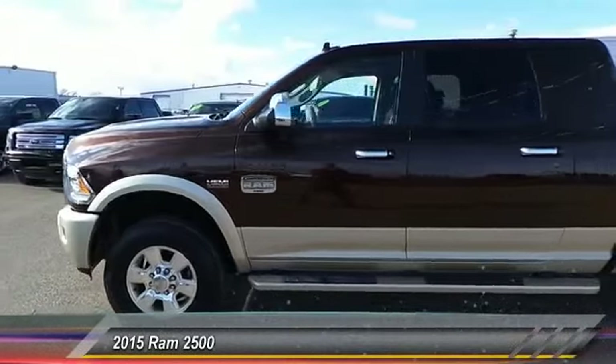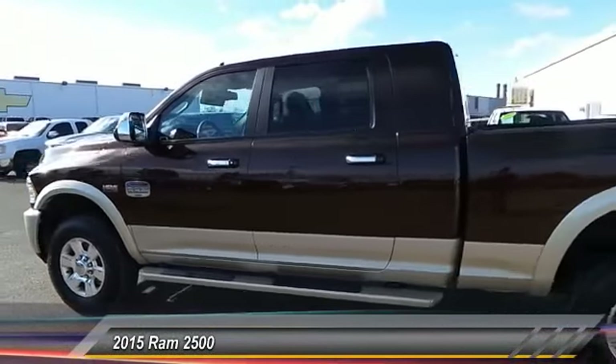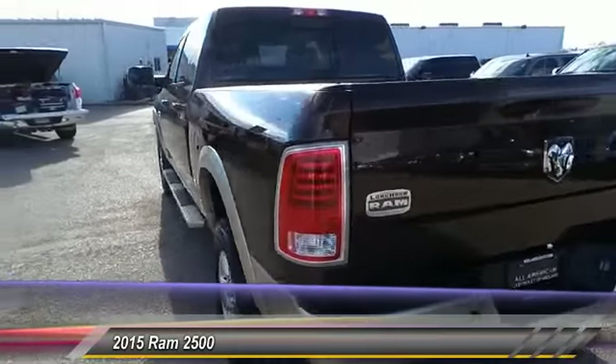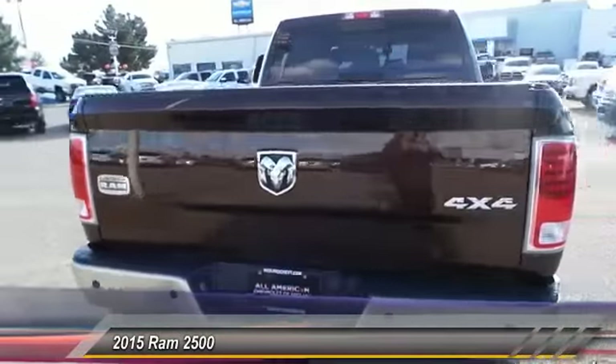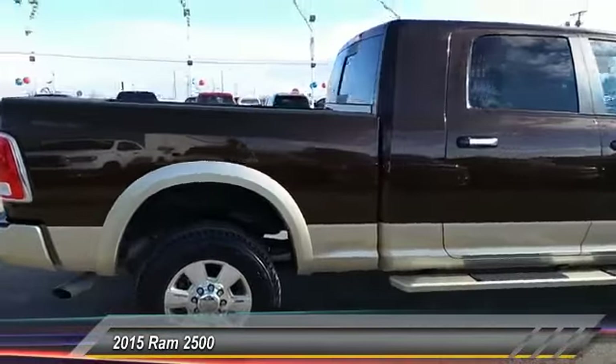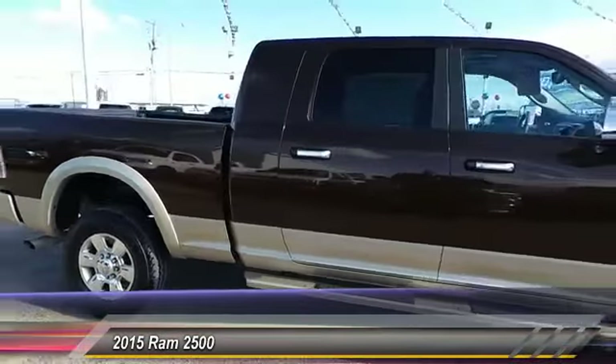The 2015 Dodge Ram 2500 is the 2010 truck of the year winner. It is the hardest working truck in the tow business and is priced below $50,000. This vehicle has less than 25,000 miles.